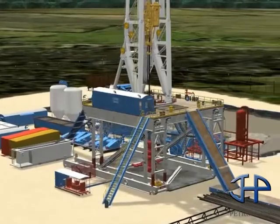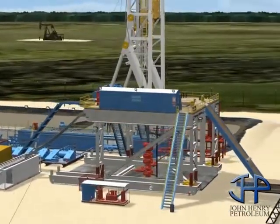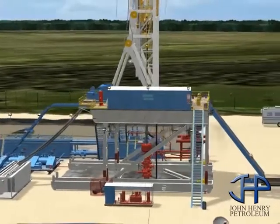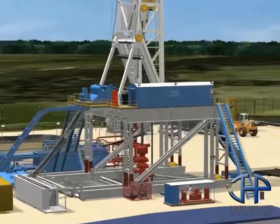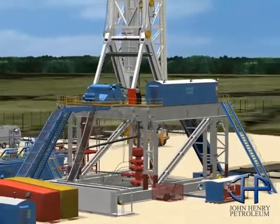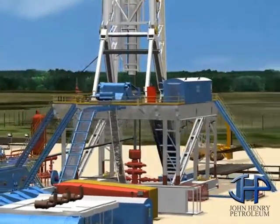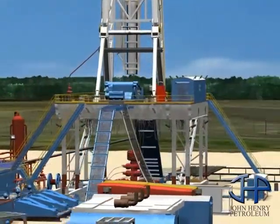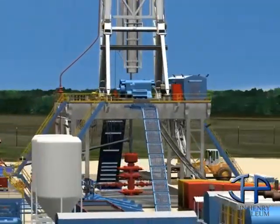Two shifts of complete crews are assigned to the drill site for the entire project. Drilling happens in stages: drilling, running and cementing new casing, then drilling again until the bit reaches the depth of the targeted zone. A bit generally lasts for 4,500 to 6,500 feet of drilling. Replacing the bit requires removal of the entire string of drill pipe, called tripping out — a process that can take several hours.